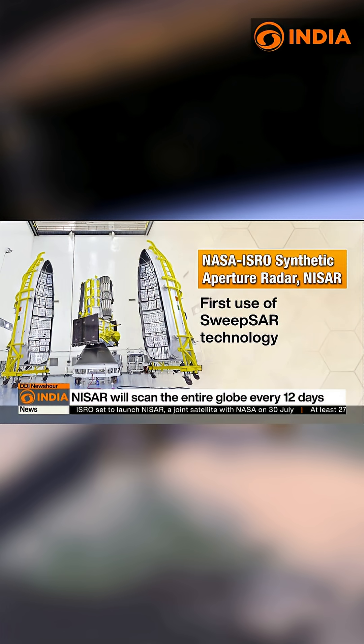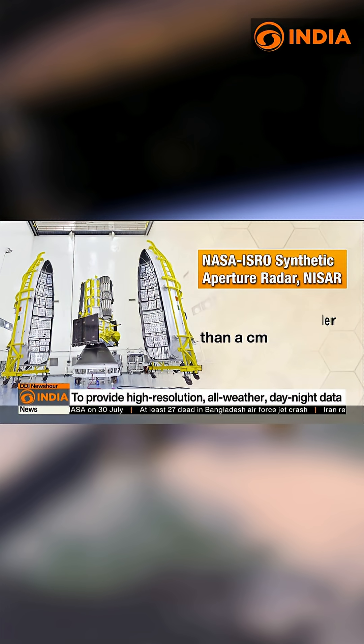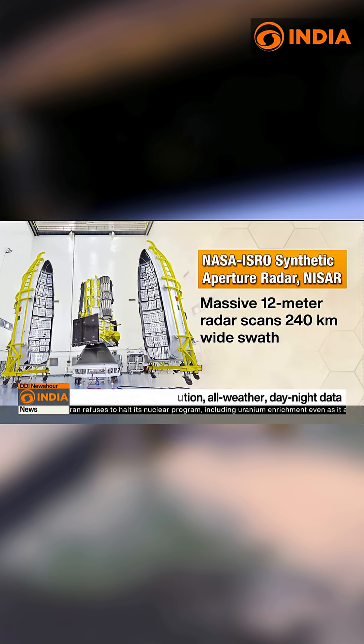Sweep SAR technology will be used for the first time, allowing NISAR to detect even small changes in Earth's surface. The over-2,392 kg satellite will orbit around 743 km above the Earth, with a massive 12-meter radar dish scanning a 240-kilometer-wide swath.